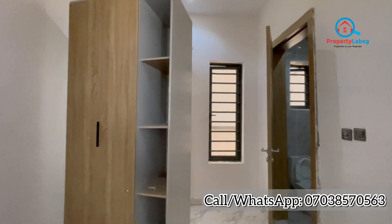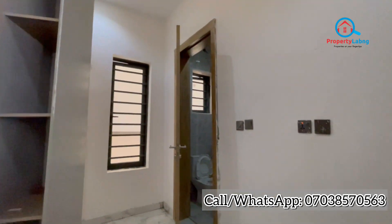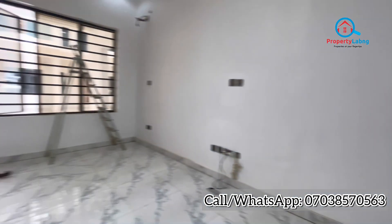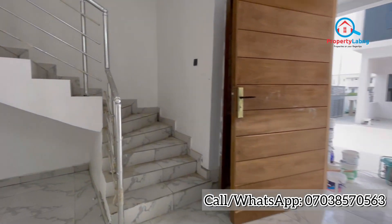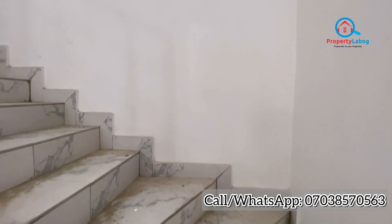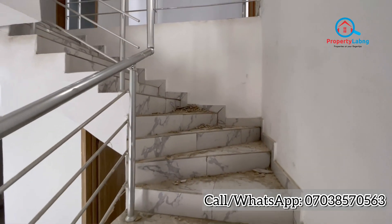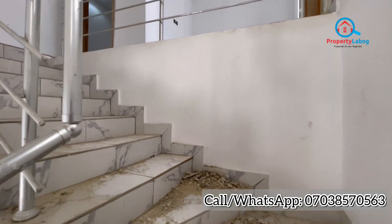This is the visitor's room — a room on the ground floor. We have two bedrooms upstairs. Each room comes en-suite with a wardrobe, toilet, and bedroom. Let's climb the stairs and see what we have upstairs. You can see the aluminum railing — it's strong and very durable.